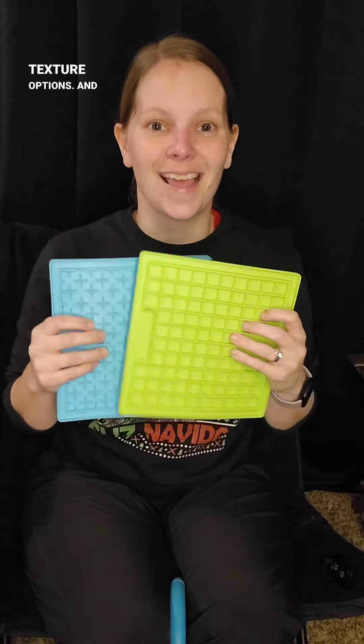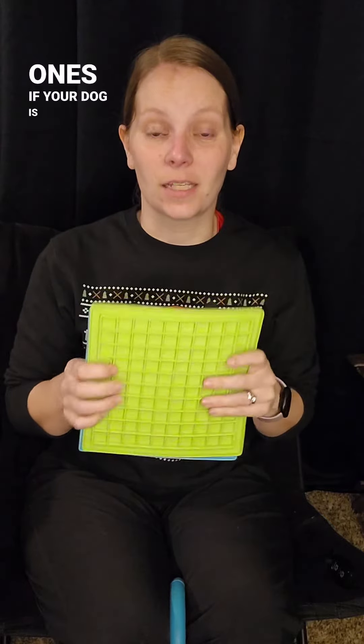For number eight, we have Lick-A-Mats. Lots of different texture options and they have ones if your dog is a tough chewer as well that are a little bit more sturdy.